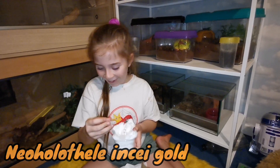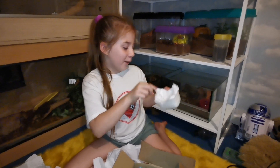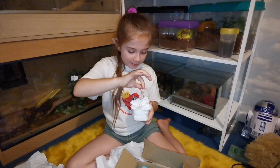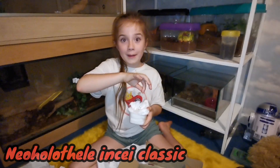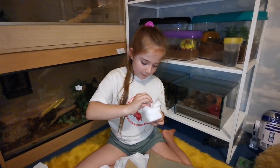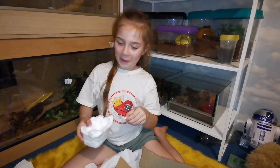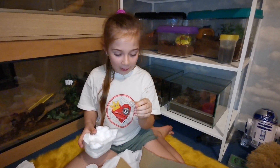In the C. gold, I've got the normal one of this from Pet Rock and Roll — by the way, thank you Pet Rock and Roll! And then Homoeomma incei classic — I've got one of them too. Let me see what else we've got.